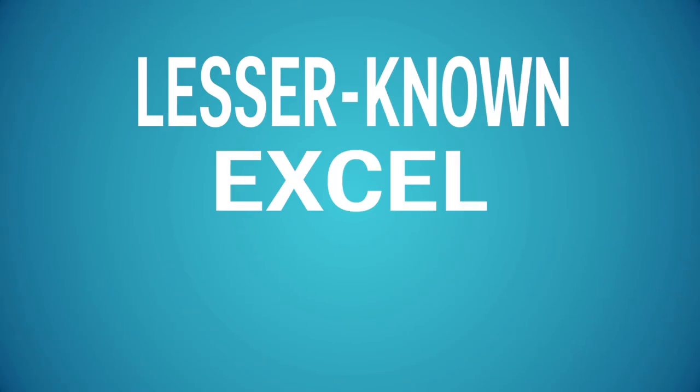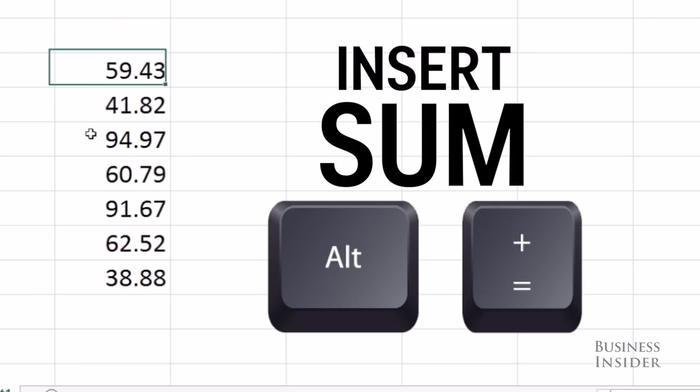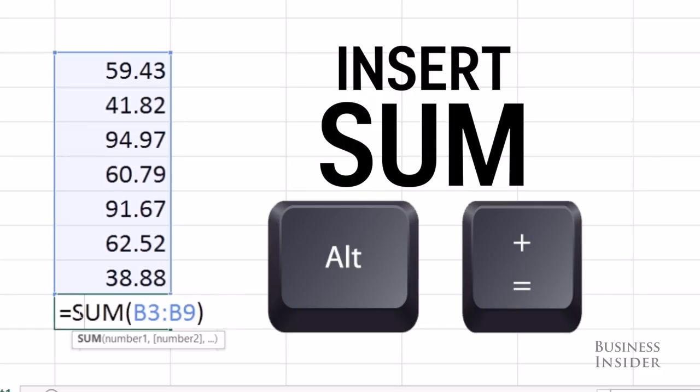Here are a few of my favorite lesser-known Excel shortcuts. If you want to add up data very quickly, just highlight the data and one additional cell, either at the bottom or to the right, and hit Alt-Equals. It will put the sum formula in that empty cell.